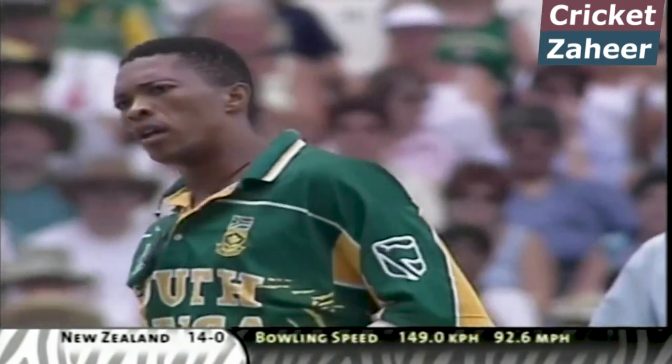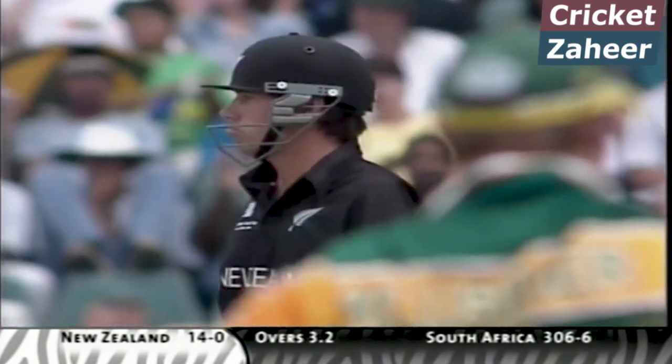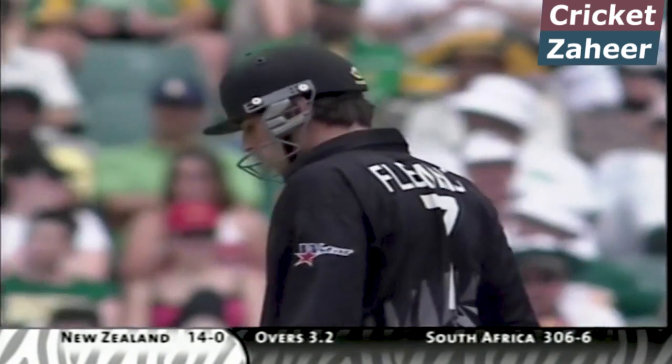He's got some pace today. Thought about having a dabble. Another good delivery — almost 150 km per hour, that one from Karnetini. 149, so he's got some pace today.